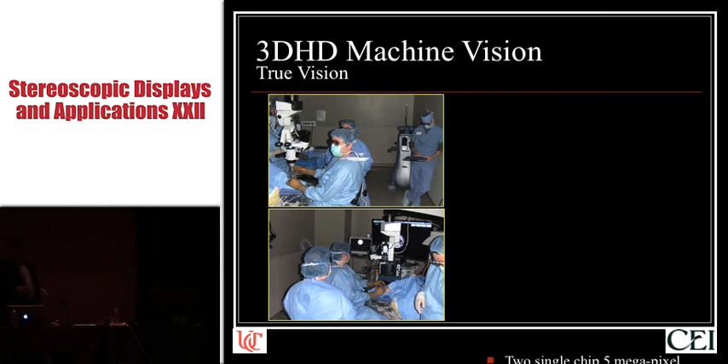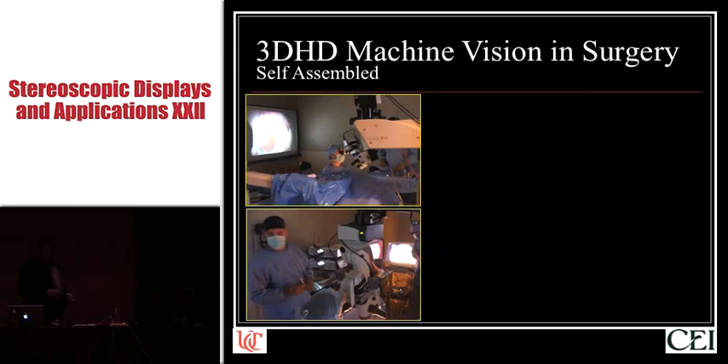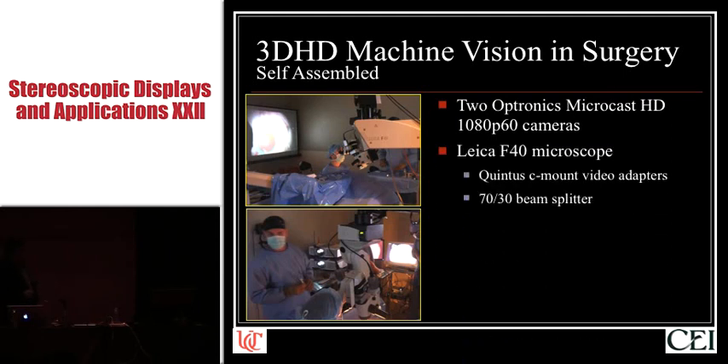The TruVision system consists of two 5-megapixel CMOS sensors, a quad-core CPU, and a row-interleaved polarized display with passive glasses, hooked to the surgical microscope. Because we have six operating rooms at the Cincinnati Eye Institute and only one TruVision system, and our administrators were sick and tired of the fistfights in the hallway between surgeons for who was going to get it that day, I cobbled together another 3D visualization system comprised of two Optronics MicroCraft HD cameras connected to the microscope using a beam splitter and C-mount adapters.